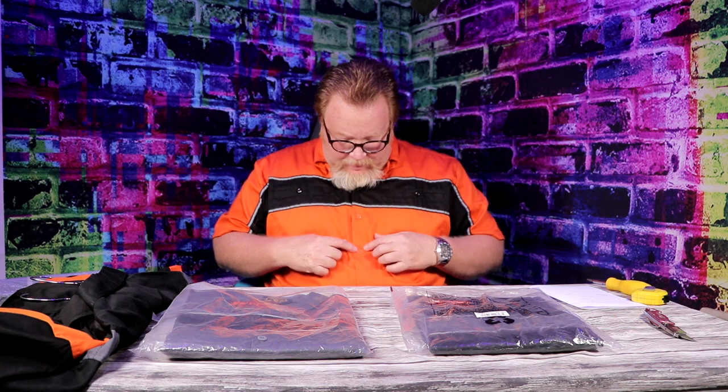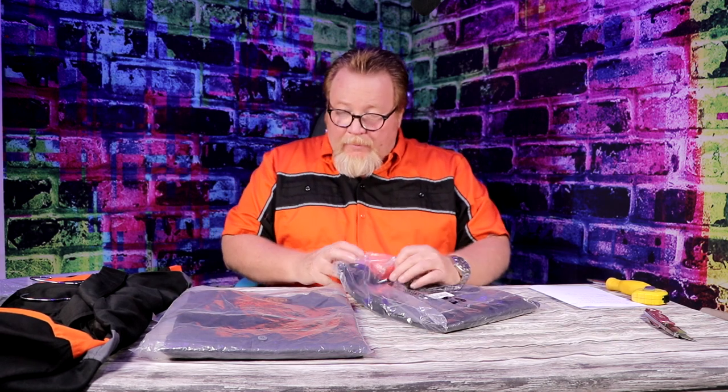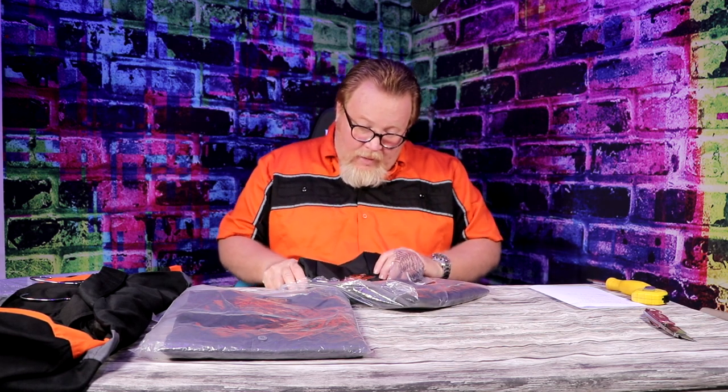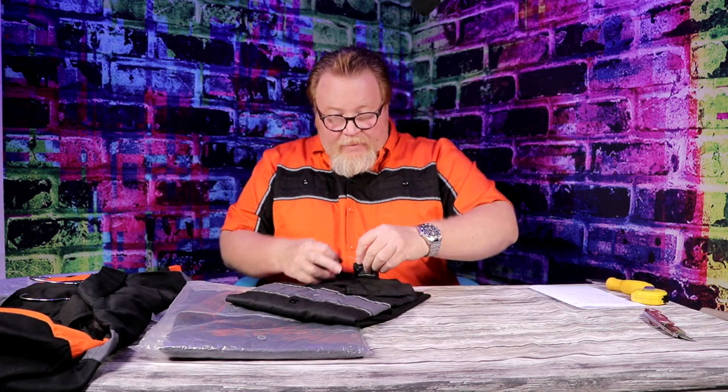I'm normally a wearer of polo shirts, but I needed something that could handle grease, that can handle washing with what I do. So these are the button-ups. They have matching buttons. Let's pop all these open — these are Milwaukee Performance apparel. This is how you're going to get them; they come in a nice plastic bag.